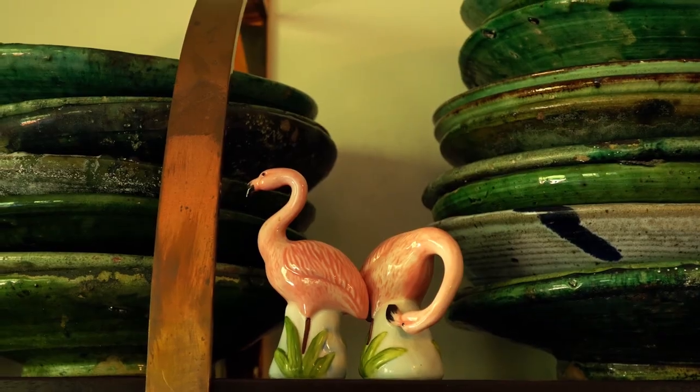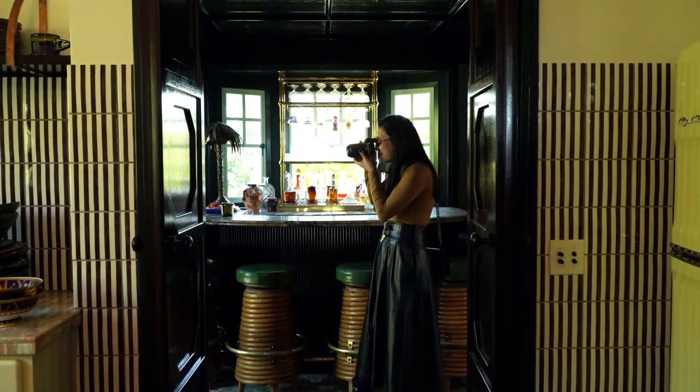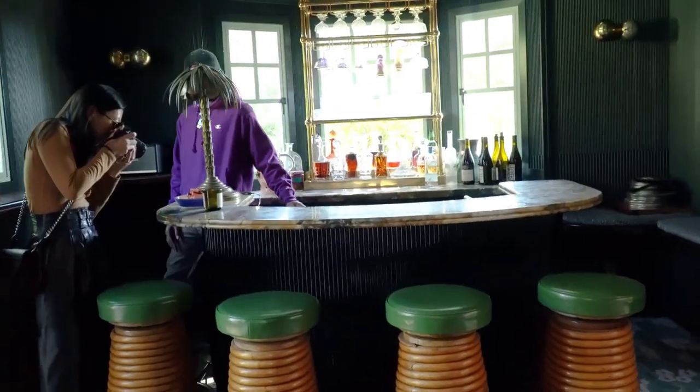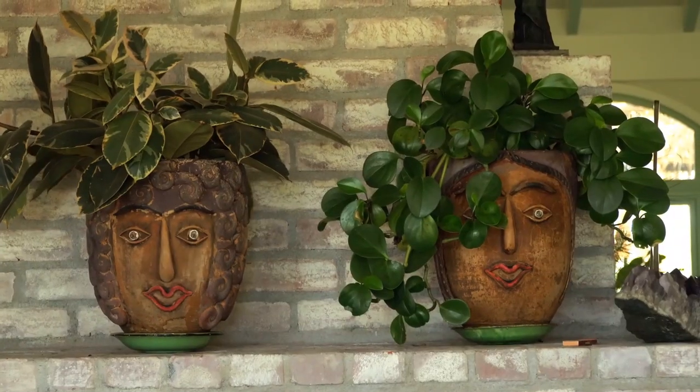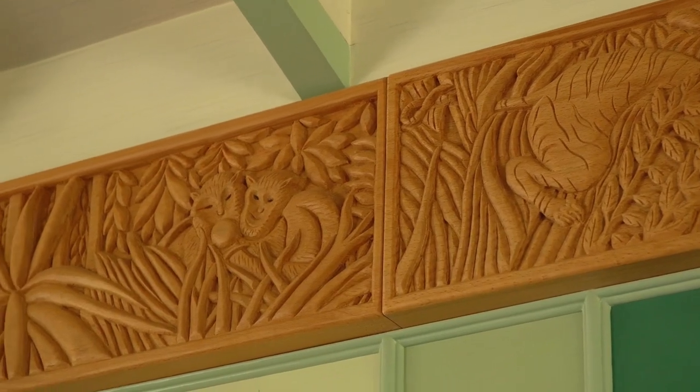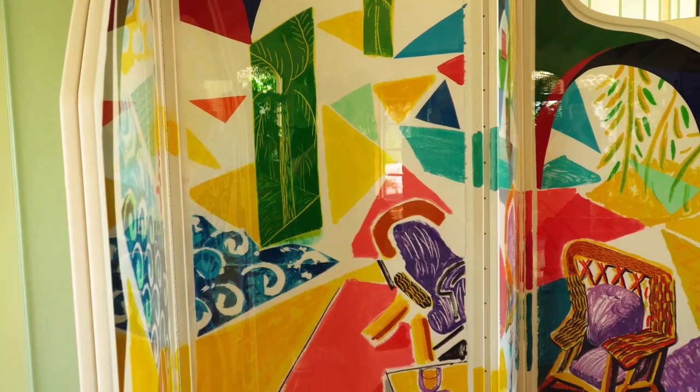The bar was a personal highlight for me, featuring a Baccarat crystal decanter collection, mirrored ceilings, and mid-century stools. I love seeing how the owner Richard Christensen curated every teeny detail to create such a unique and personal space.